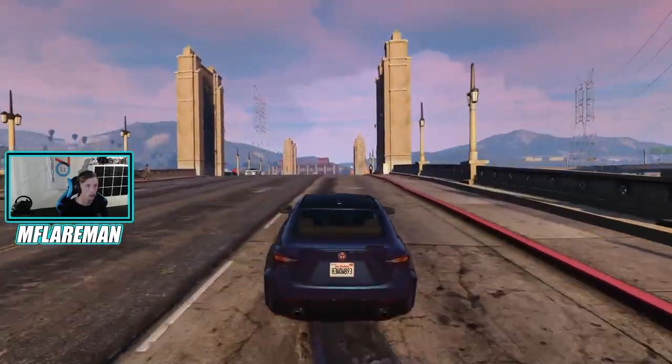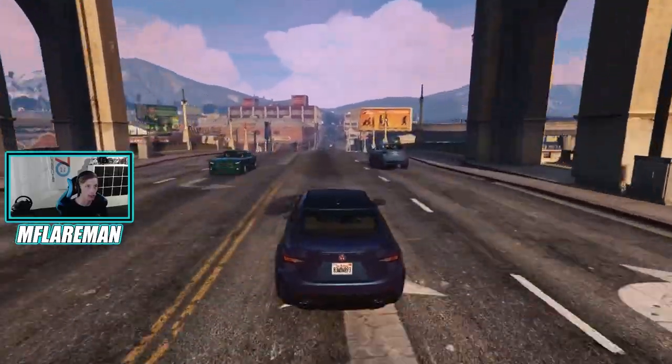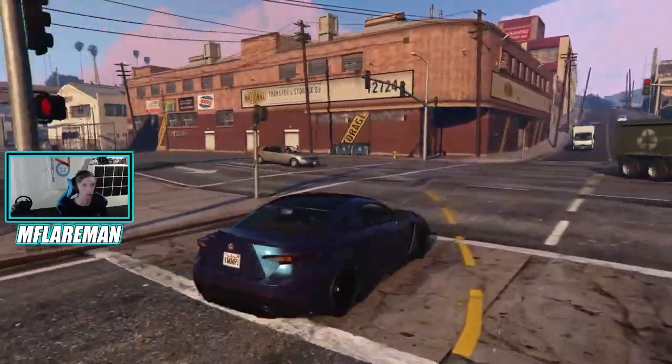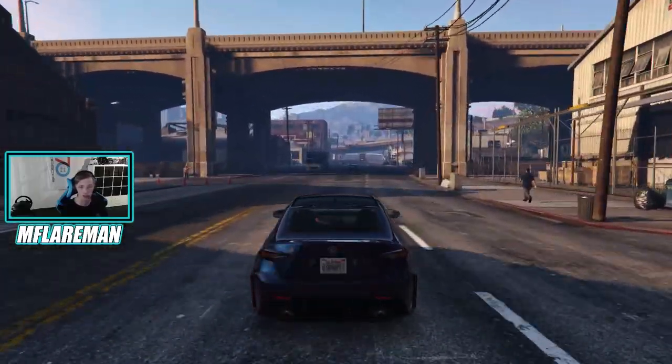Okay, we are now on the streets of Los Santos. First impressions are that this thing actually accelerates pretty decently — I'm really impressed. Listen to the exhaust note. I'm just going to turn up the game and go quiet so you guys can hear the exhaust of this thing.